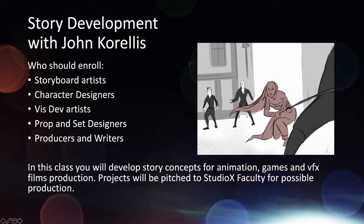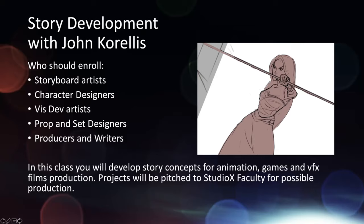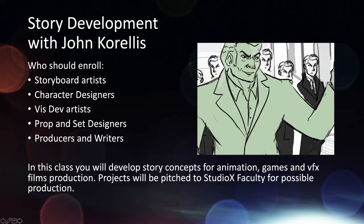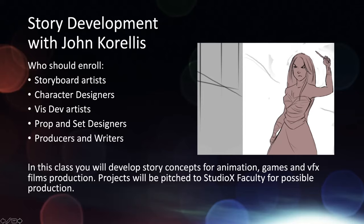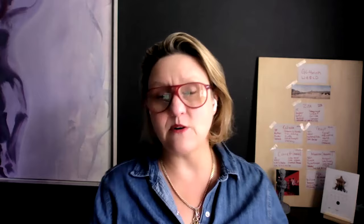We have story development with John Corrales. This class is really in that beginning stage before production starts. We're looking for storyboard artists, character designers, vis-dev artists, concept art people, prop and set designers, and of course producers and writers. Many of my producers are creative producers and they're in that class developing their pitch for original content. Towards the end of each semester, students pitch to us as Studio X faculty to see if it's something we want to put through the Studio X pipeline and produce within our studio system.